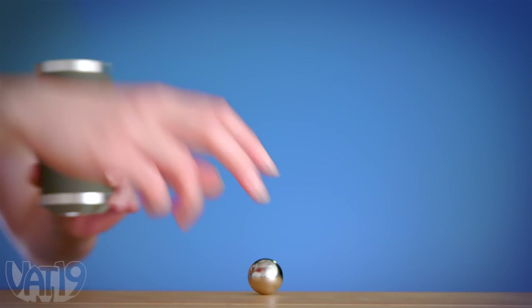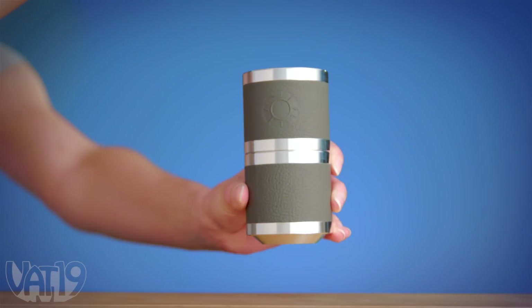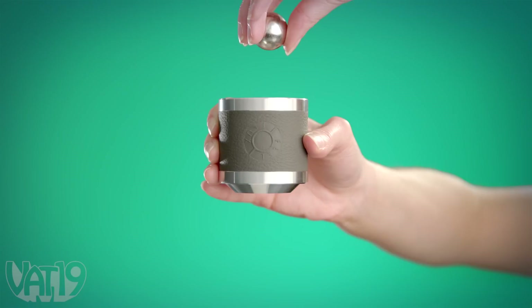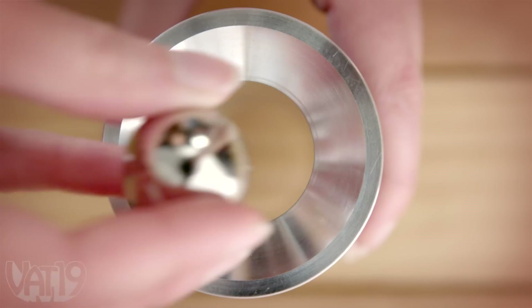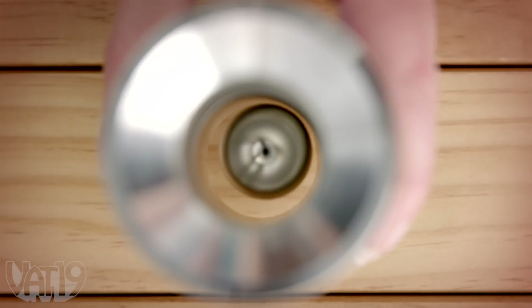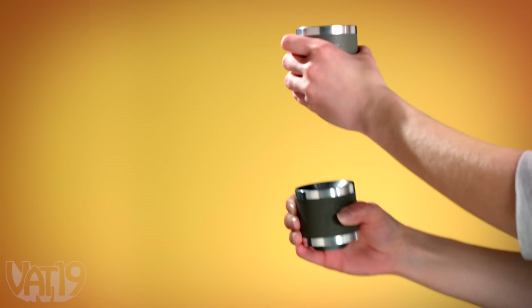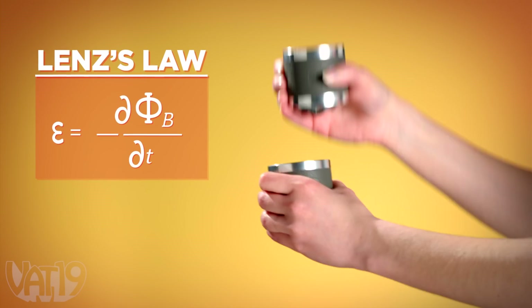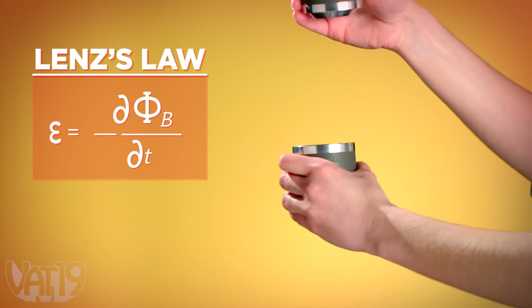With Feel Flux, you can seem to break the fundamental law of gravity. A pair of machined aluminum cylinders slow the fall of the magnetic marble to a surprisingly slow rate. The sphere and cylinder set demonstrates a fascinating physics principle known as Lenz's Law. It also happens to look and feel awesome while doing it.